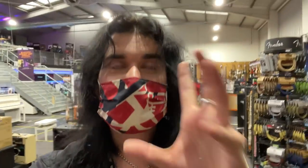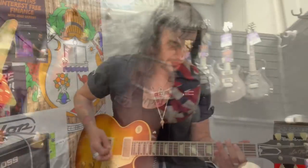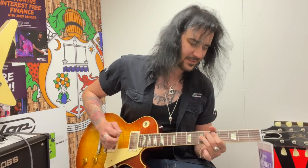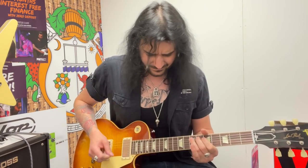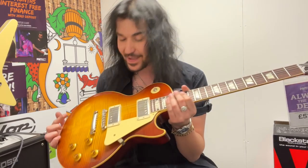I'm not going to play one today but if you want to hear one, check out my vlog from PMT Birmingham where I play a 60th anniversary one — they're just so gorgeous. This is hands down the best Les Paul I've ever played.